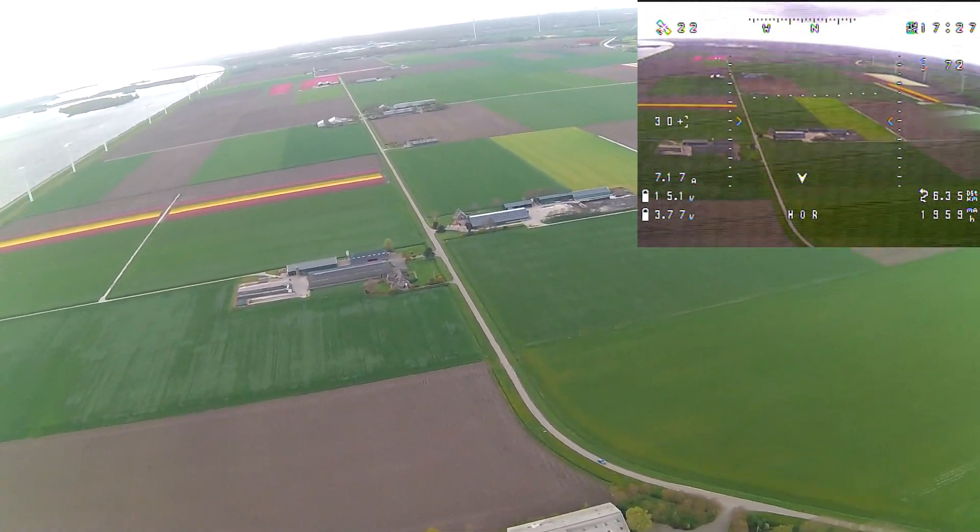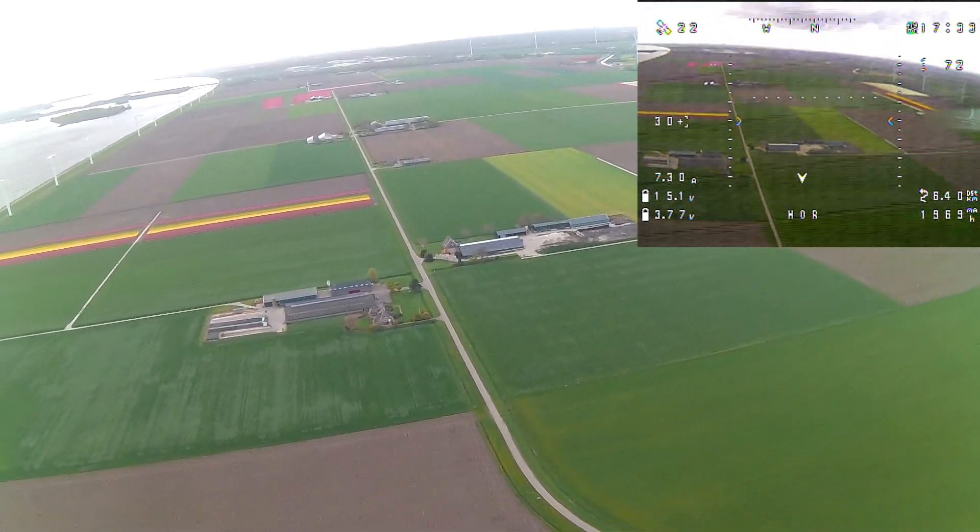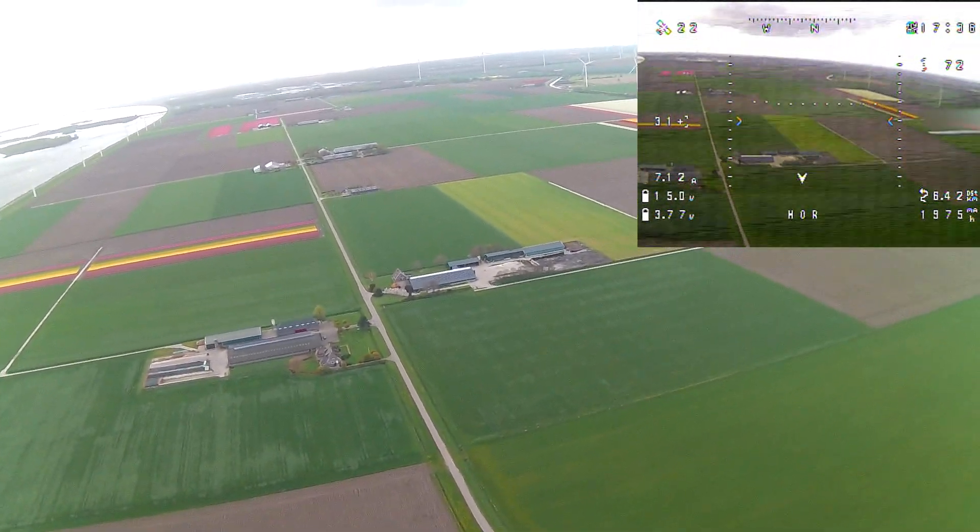Being at a distance where the video link got bad enough that I couldn't even see the horizon or the flight parameters, I activated return to home.